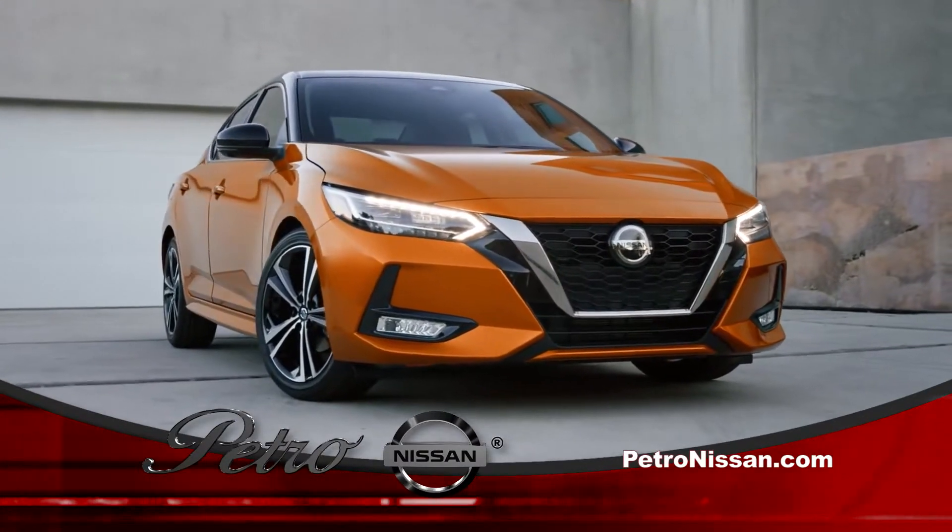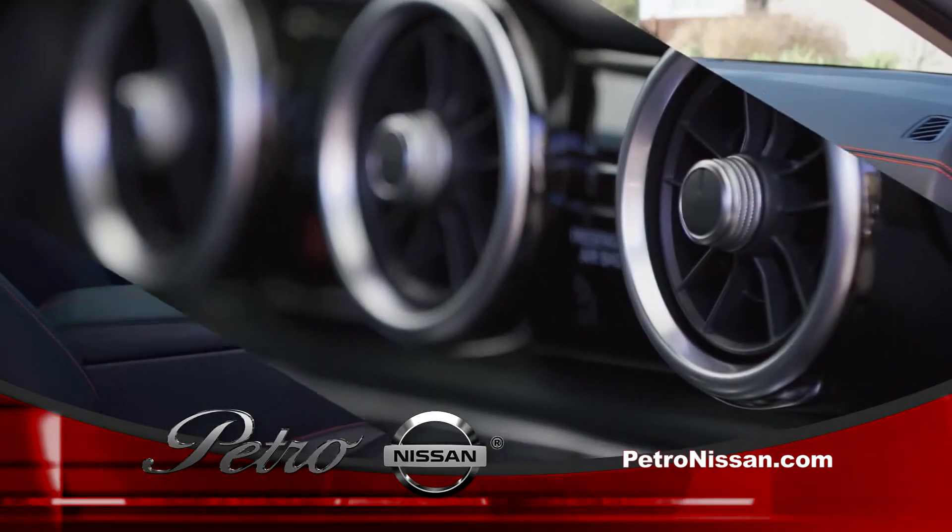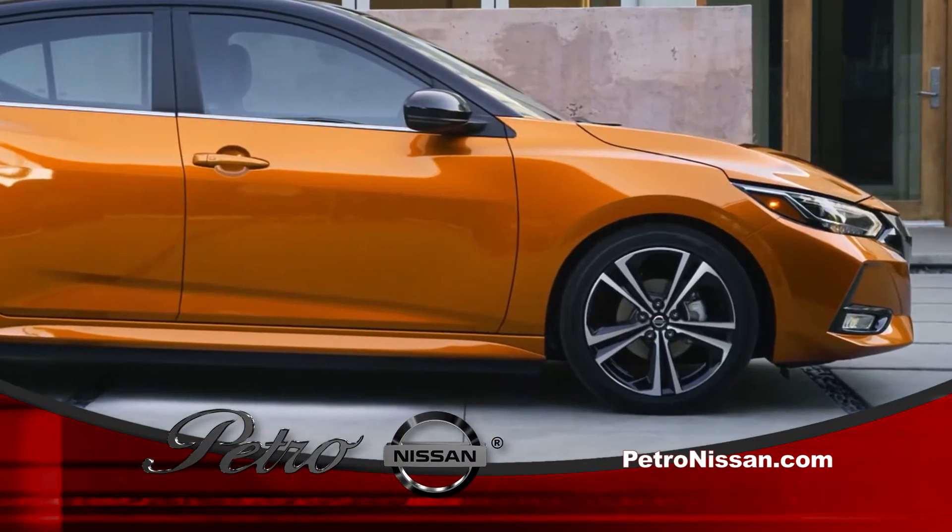The all-new Nissan Sentra is here at Petro Nissan, and folks, this is a car you've just got to see. It's a car that looks very expensive, but actually starts around $19,000 with features like these.